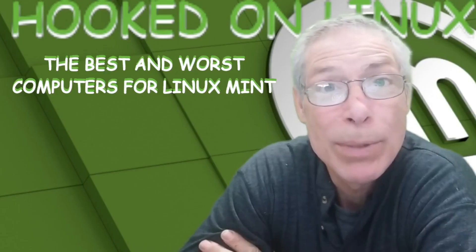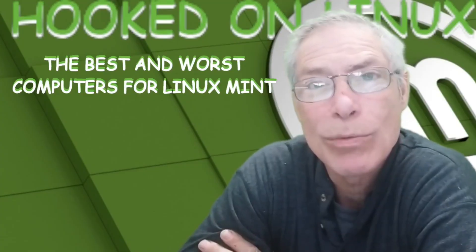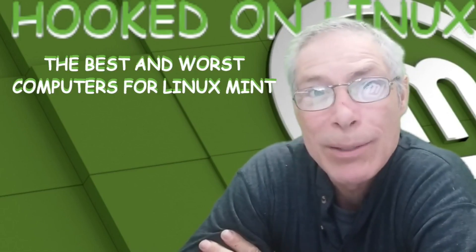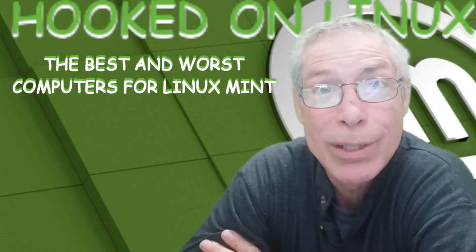I'm sure part of the reason why people leave Linux operating systems after joining Linux operating systems is because of faulty hardware and conflicts in that regard. Today, hopefully, we can get through this by going over some of the best and worst computer systems to install Linux Mint on.